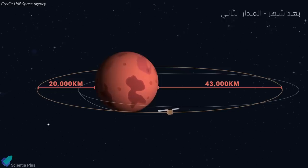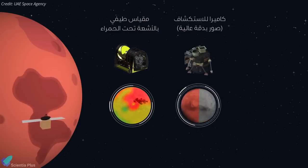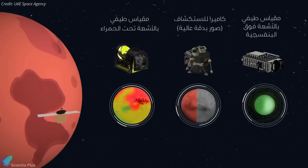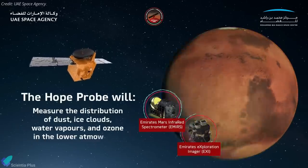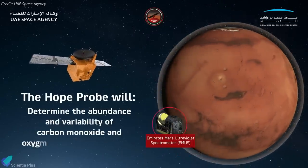In its science orbit, with its three scientific instruments, the Hope probe will map a complete portrait of the Martian atmosphere and study its seasonal and daily changes. The spacecraft is expected to collect more than one terabyte of new data, which will be shared with over 200 academic and scientific institutions worldwide for free.